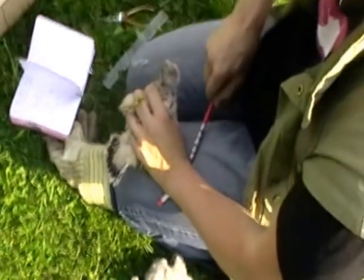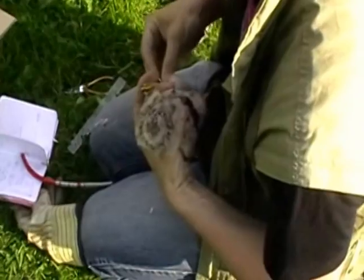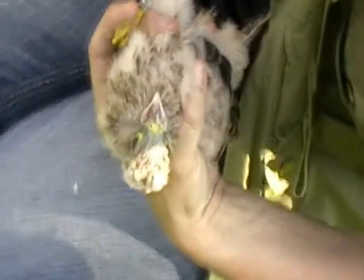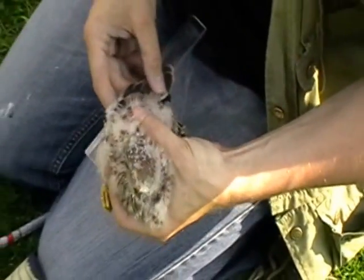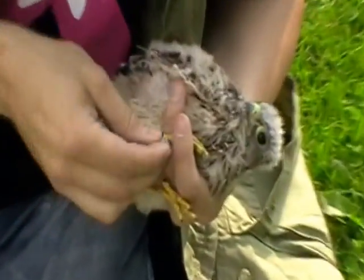They undergo different types of examinations, their gender is defined, and a numbered ring is attached to their foot, which is later used to track the bird's life. The birds are very calm about the ordeal. After the ring is set, the ringer lays the birds down under his wing, where they'll wait for their return to the nest.